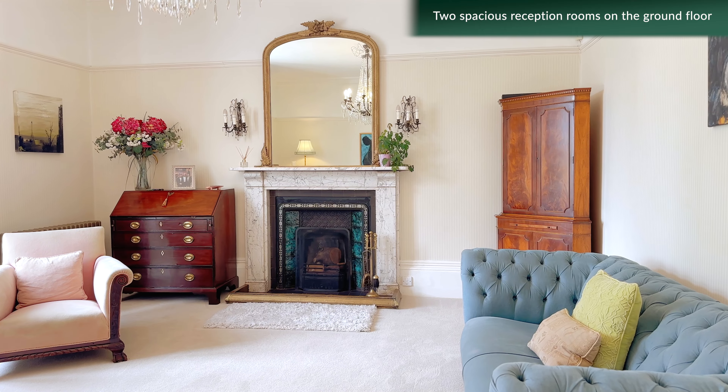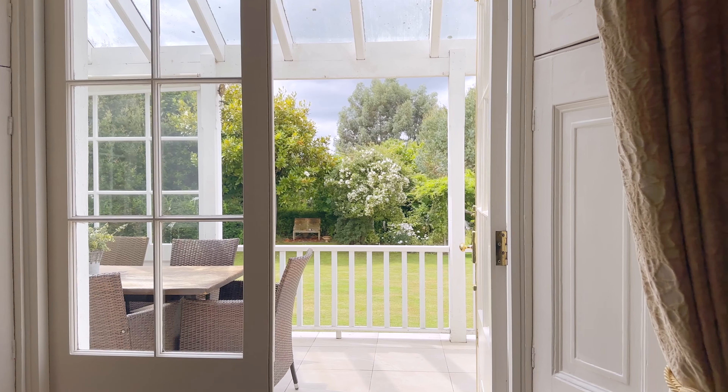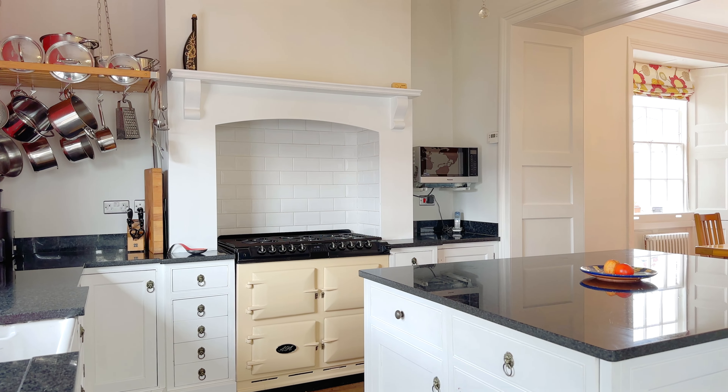There are two spacious reception rooms, both with French doors leading to the covered veranda. The country style bespoke kitchen, complete with Aga and central island, forms the heart of the home.